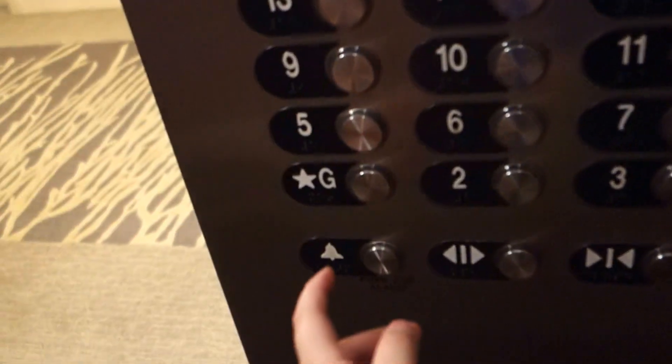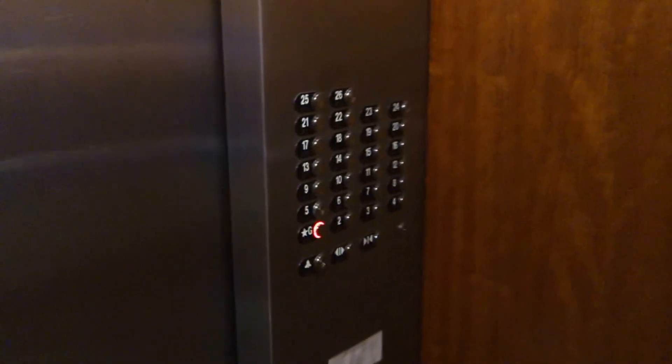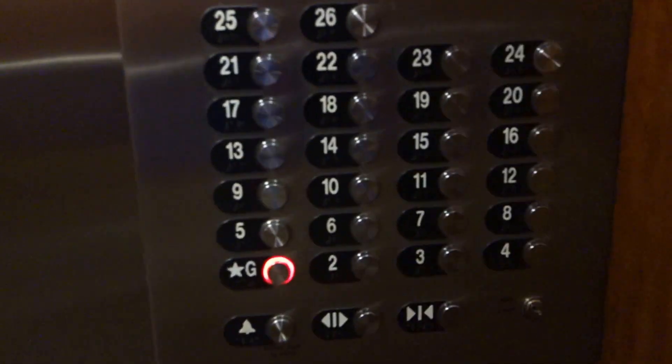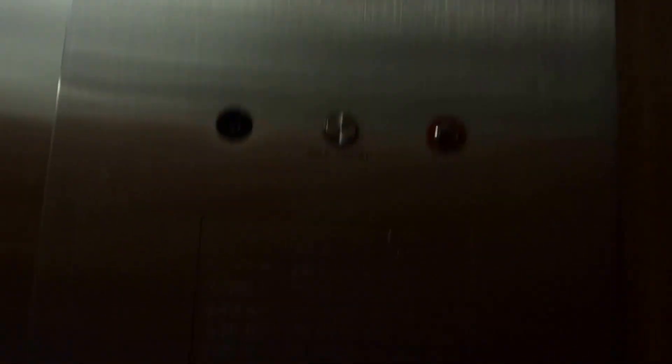Alright, we'll go down to G and I'll end the video. ADA phone. Very nice elevator, I do like these. Here are your fixtures, Otis Series 4. There's your indicator.